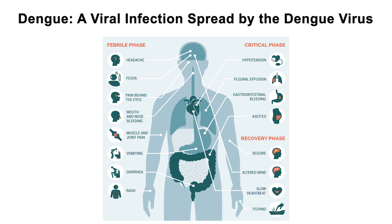Dengue disease manifests as a viral infection causing flu-like symptoms, which in some cases can escalate into severe Dengue, also known as Dengue hemorrhagic fever, marked by intense fever, abdominal pain, vomiting, and bleeding. This life-threatening condition requires immediate medical attention, as it can lead to shock, organ failure, and even death.